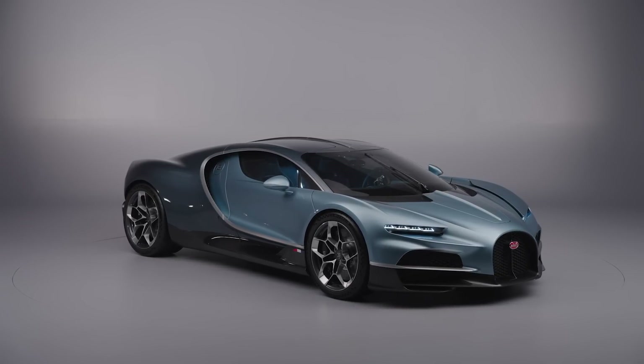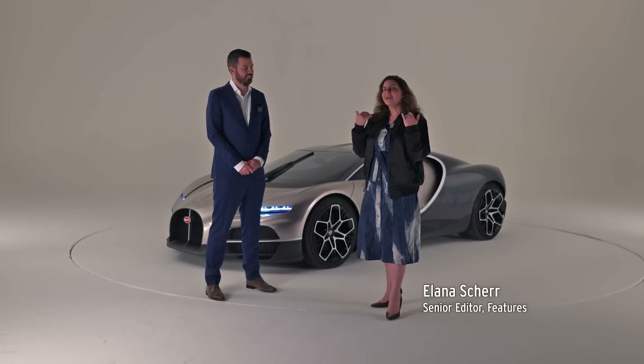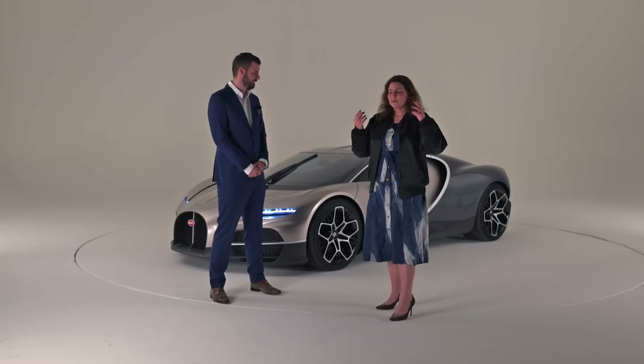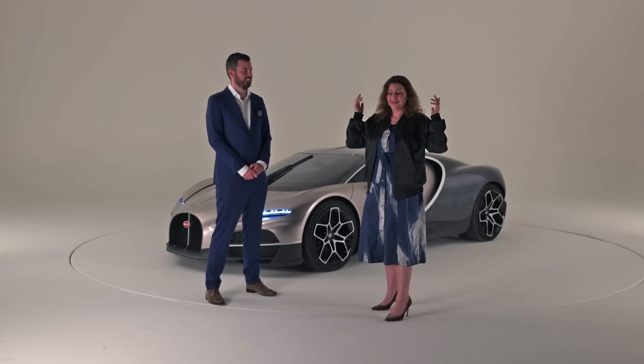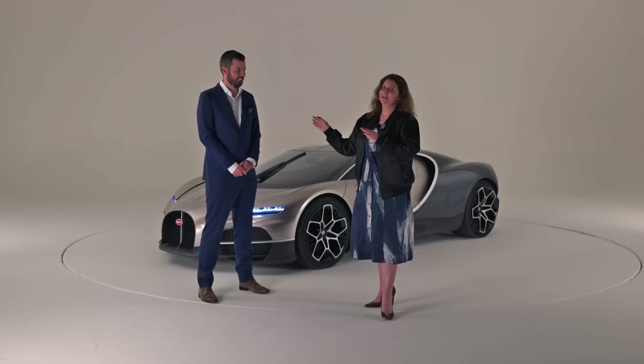I am very excited because we are in front of a car that I never thought I would see in my entire life. Not only do I get to see it, I get to talk about it, but unfortunately I'm so excited I don't even know what to say about it. It's okay because I have Mate Remitz here and he knows everything about it.